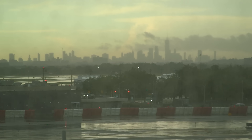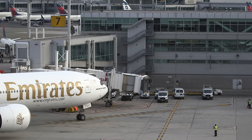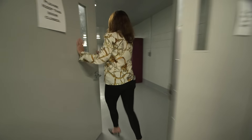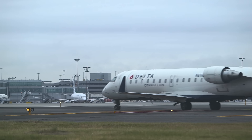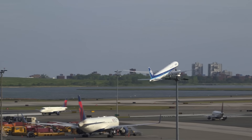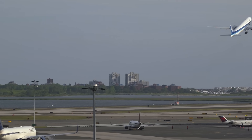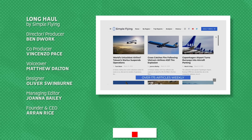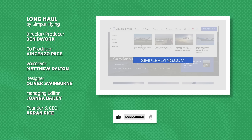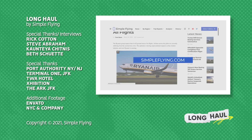JFK is a sprawling complex, and we've only touched the surface here today. Have you been to the airport before? If so, what else would you like to know about how it operates? If you like this video and have ideas for more original content or an airport to profile next, feel free to let us know in the comments. We publish over 175 stories every single week on simpleflying.com — check the link in the description for more great stories just like this.